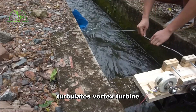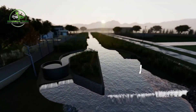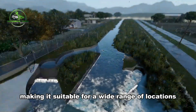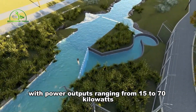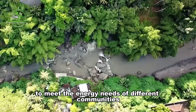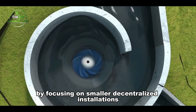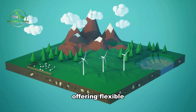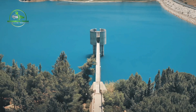Similarly, Turbulent's vortex turbine, resembling a snail when viewed from above, operates with a minimal head and flow requirement, making it suitable for a wide range of locations. With power outputs ranging from 15 to 70 kilowatts, Turbulent turbines can be scaled to meet the energy needs of different communities. By focusing on smaller, decentralized installations, these companies are challenging the conventional notion of large-scale hydropower, offering flexible and environmentally friendly alternatives for sustainable energy generation.